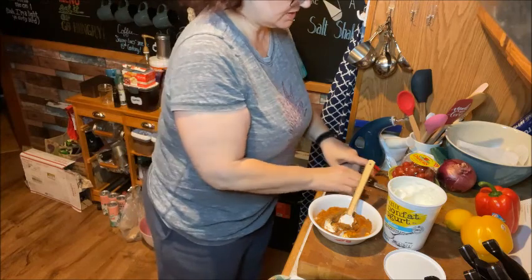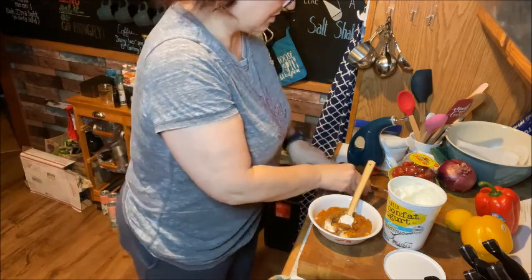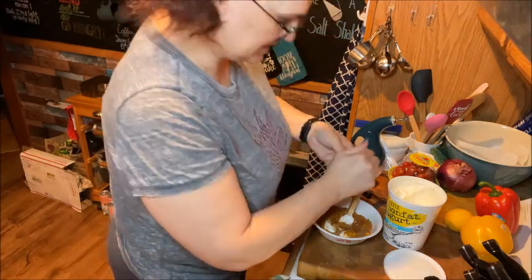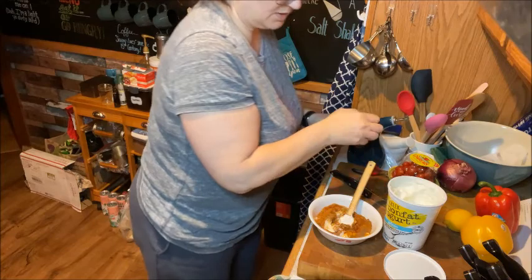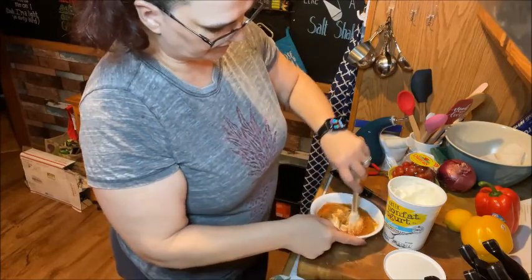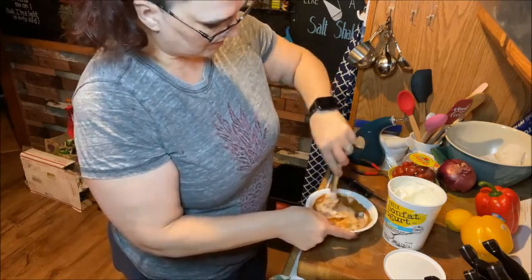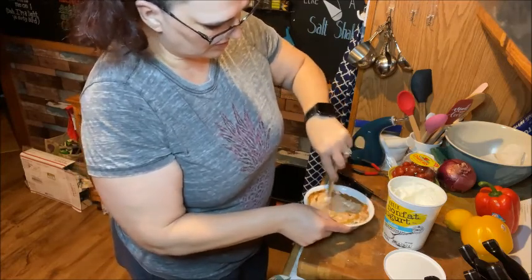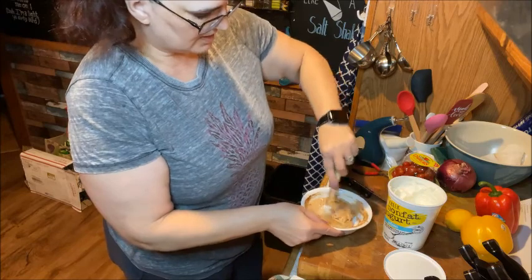We're going to put some lemon juice in — you need one tablespoon, which is about one small lemon's worth. Then we're just going to mix this all up. Basically this is like garam masala and Greek yogurt mixed together. You just want to make sure that you get it nice and incorporated because you don't want to have a bite of just plain spice — you want to make sure it's covering the chicken well.